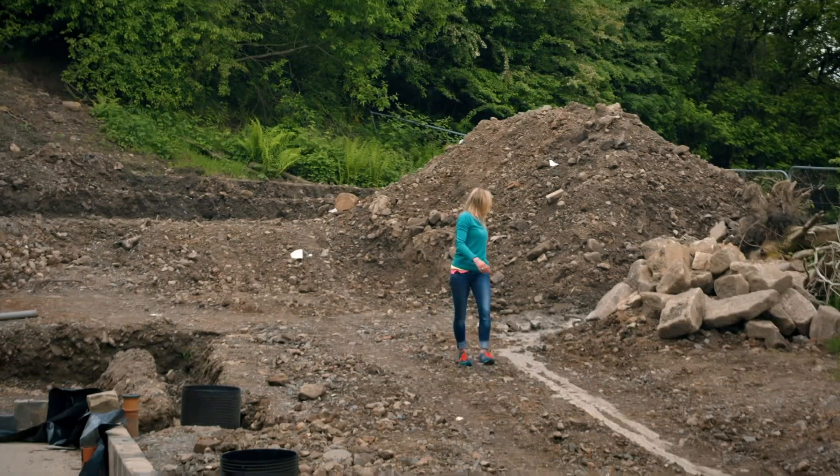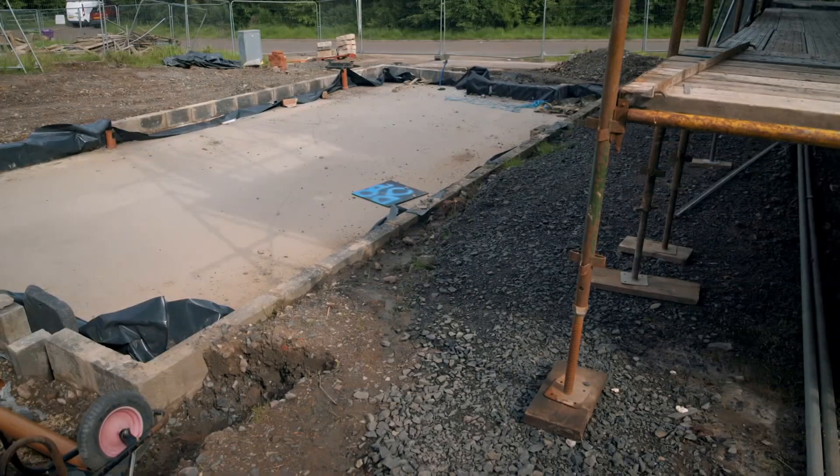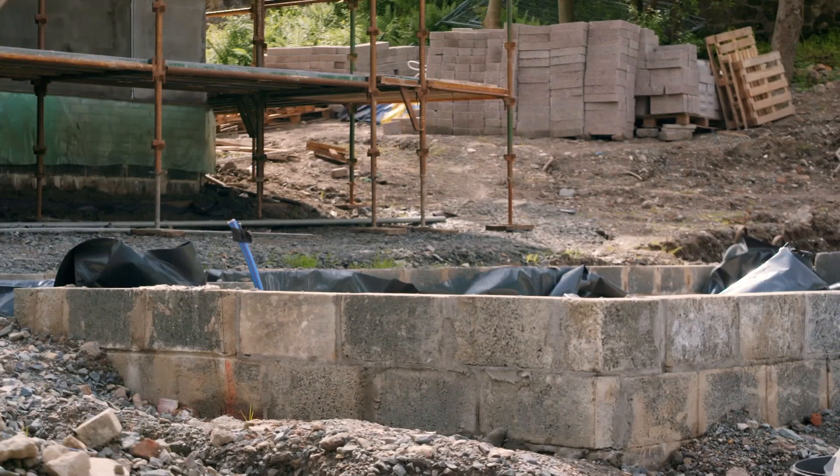Karen is desperate to get going on hers — she needs to dig out the drains around the plot before the building goes up, but she can't because William's scaffolding is on her land. She needs to know when the scaffolding is coming down so she can get on.